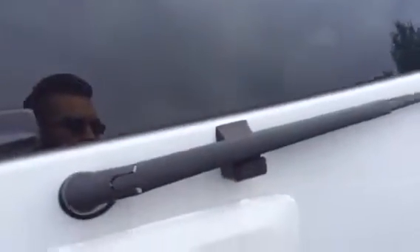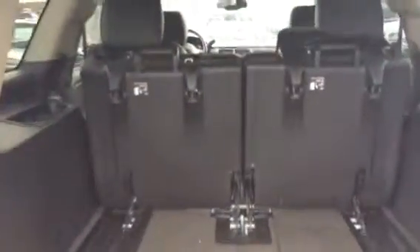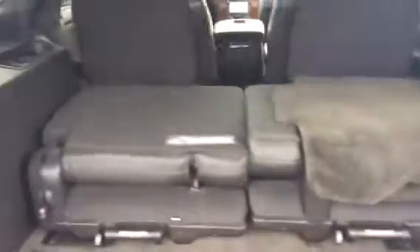Captain seats in the rear. Rear climate control as well as rear heated seats. And the back seats are folded up right now. There's the third row folded back down. And an automatic lift gate.